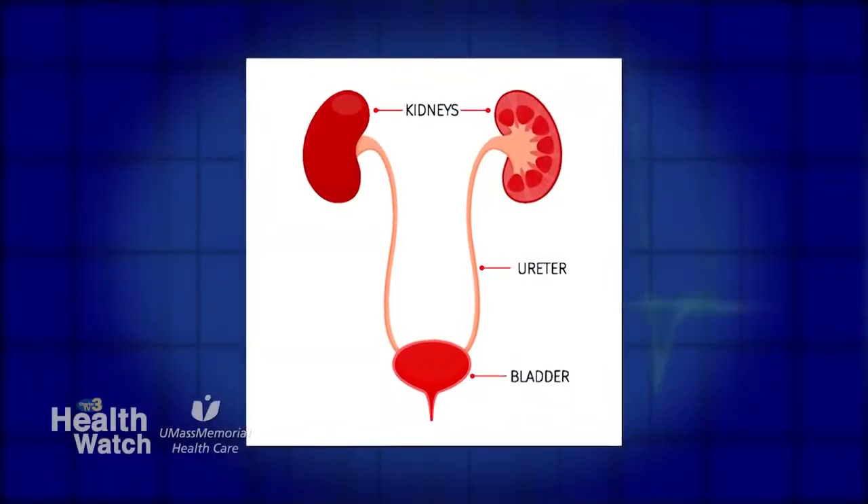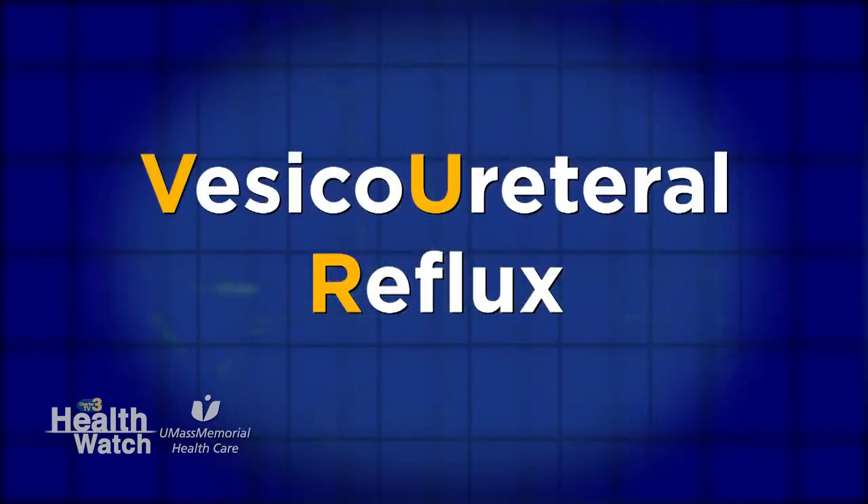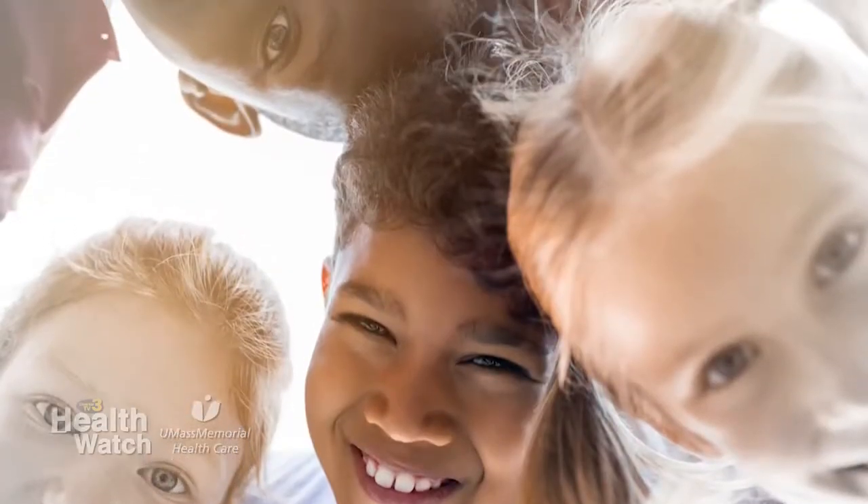What is urinary reflux? Urinary reflux, also known as vesicoureteral reflux or VUR, is a condition when urine goes backwards from the bladder up through the ureters into the kidney. Typically, it's just a one-way street — it goes from the kidneys down through the ureters to the bladder. But in one to three percent of children, it will move in the opposite direction.